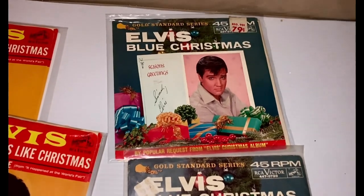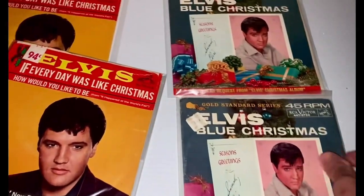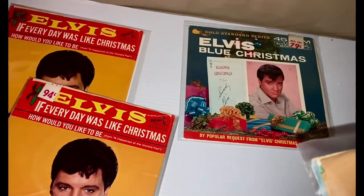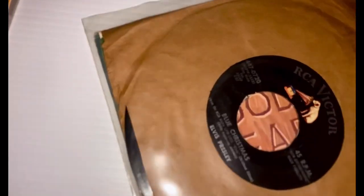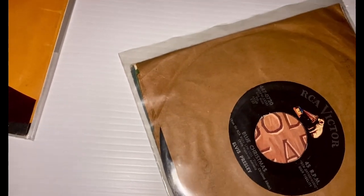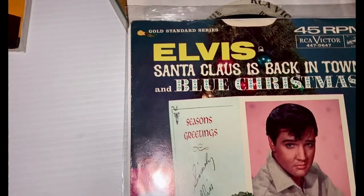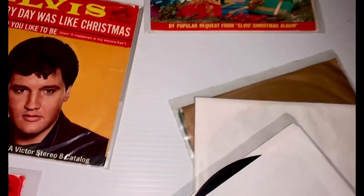Then I've got Gold Standard "Blue Christmas," which — I've got two of those here. And it's backed with "Wooden Heart." I don't know if you can tell that it says Wooden Heart back there, underneath it. And I've got a white label promo — "Blue Christmas" and "Wooden Heart." Also, there's another Gold Standard version which has got "Santa Claus is Back in Town" with "Blue Christmas." Oh, and that's a white label promo too. I didn't realize that's what that was.